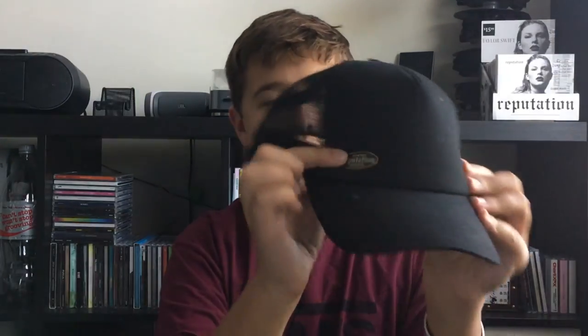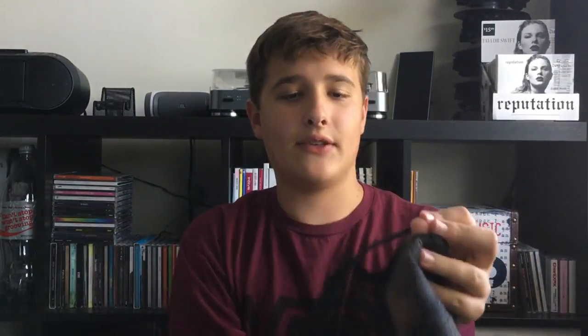Next is the black tour trucker hat. This was $30. It has this little metal thing with the tour on it, and then it says Taylor Swift on the back. I love this hat so much — I wear it all the time.